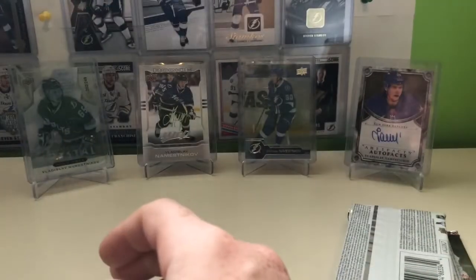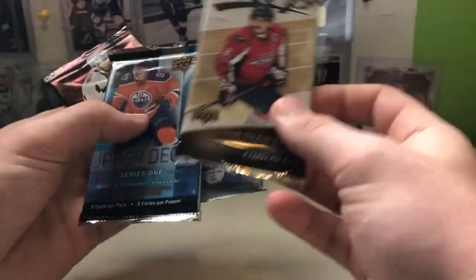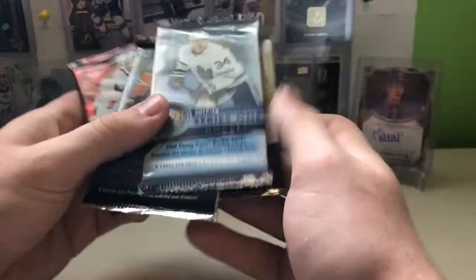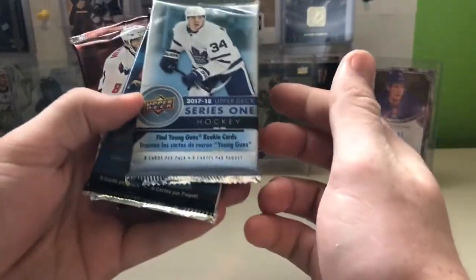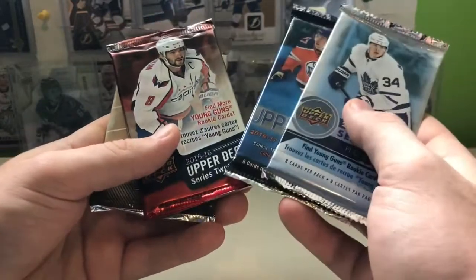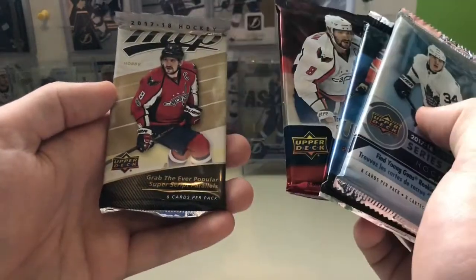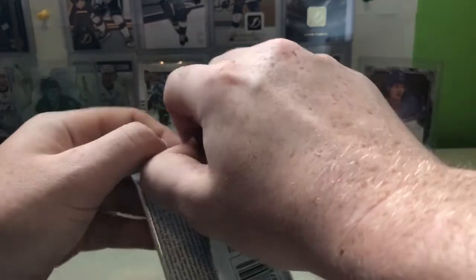Hopefully we got Canada because Canada has hit potential. We have MVP this time, so that's definitely a disappointment. We have 17-18 Series 1, 16-17 Series 1, 15-16 Series 2, and 17-18 MVP hobby. You do get one hobby pack, but with MVP the best you're looking at is a numbered card.